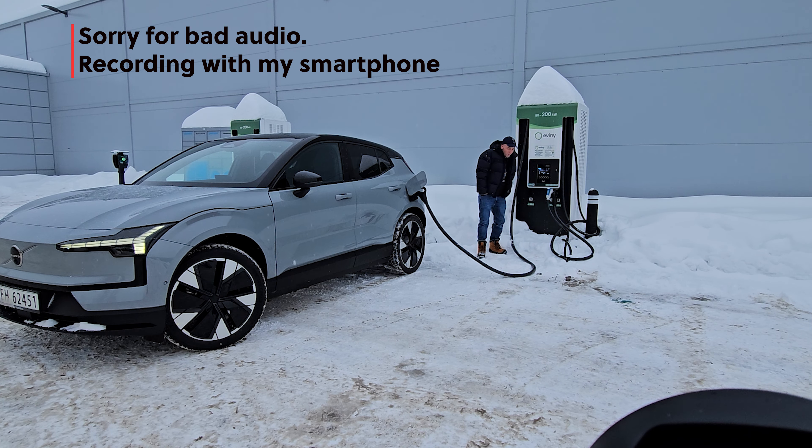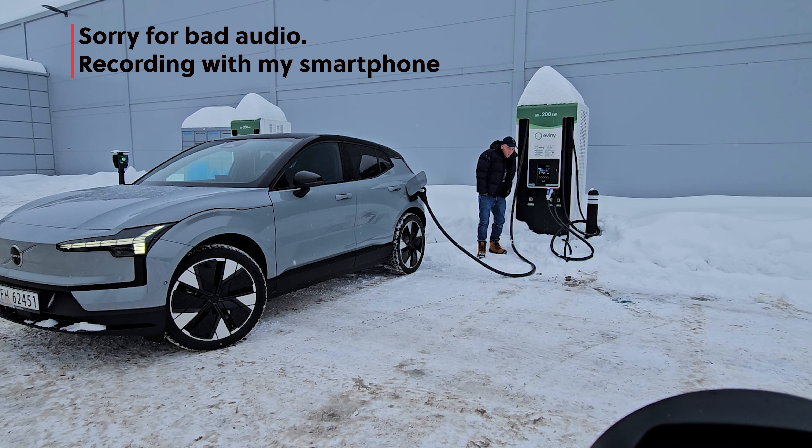Now I'll head in and get some food and drinks. We were peaking at around 62 kilowatts. This is the Ebony charging company — I'm using their app. They have an application where you can see the charging curve, and you'll join me at the end of this charging session.